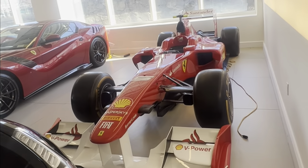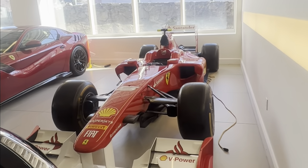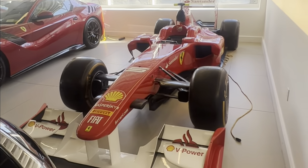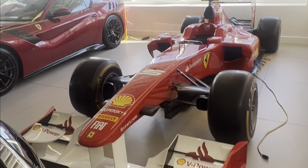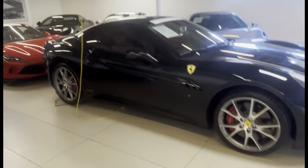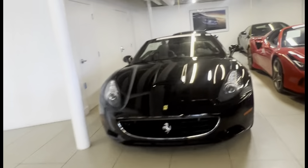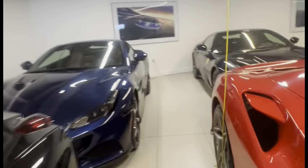Here we have an F1 race car — a Formula One Ferrari that apparently won some races. So we have one here at Miller Motor Cars. There's more stuff here, like a California on the used car market.